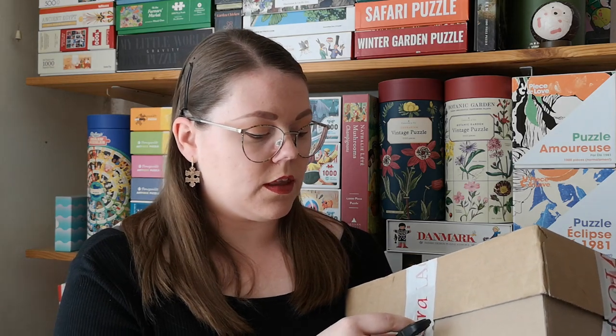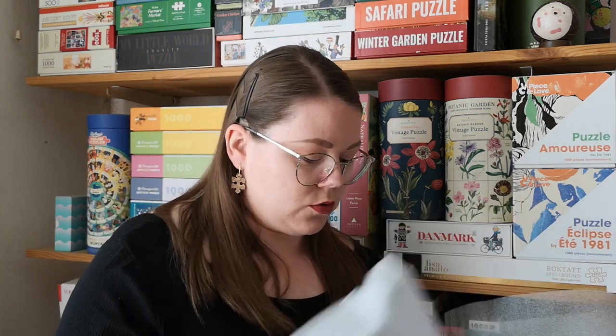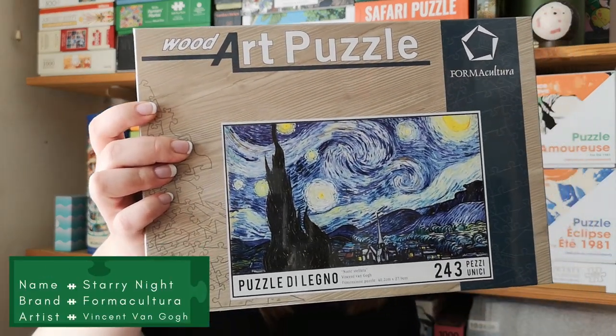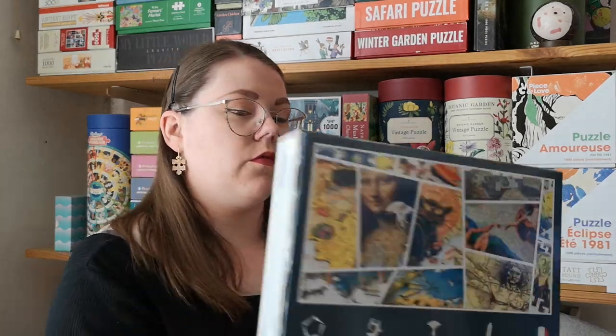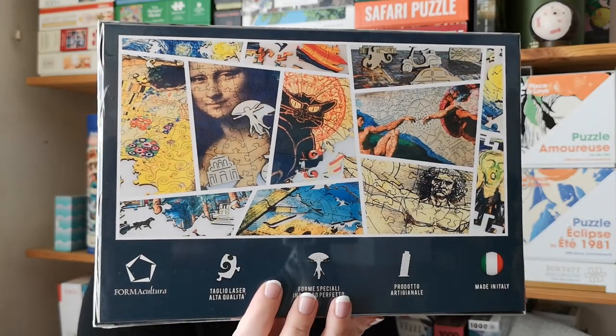I ordered their set with all the products they had featuring Vincent van Gogh. It's two wooden puzzles. The first is this one — very well designed box — 243 pieces. And then the second puzzle is this one — 259 pieces.